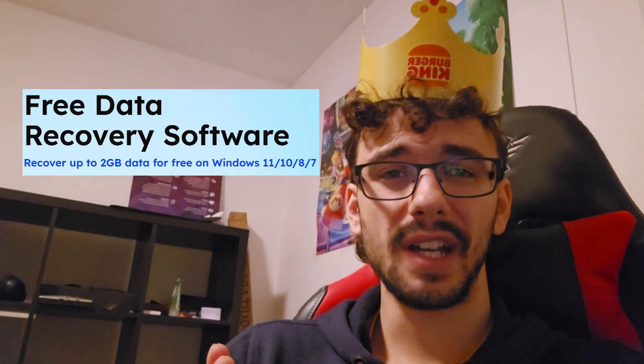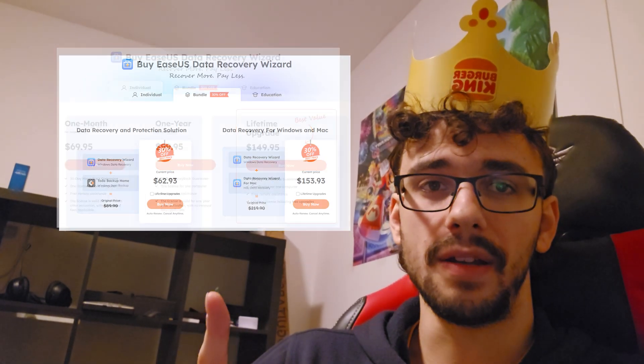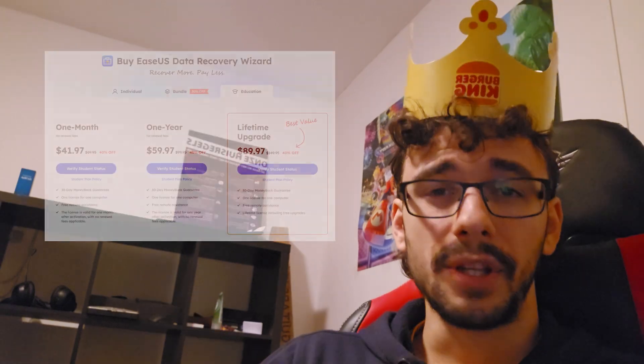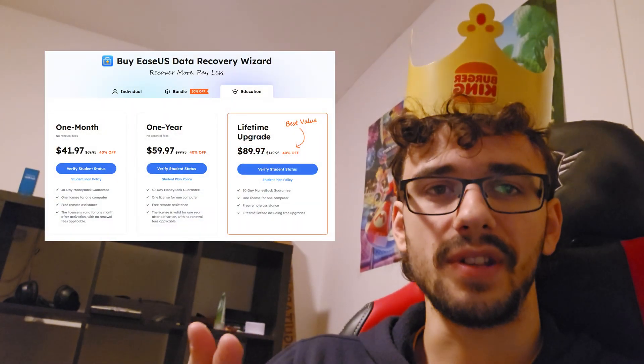Now it's only free up to two gigabytes of recovered data, so you do have to get a paid plan if you want to recover more than that. But they do have special prices for students, so if you're a student you'll get a pretty nice discount. And if you're recovering some important data, in my opinion that price is worth it.